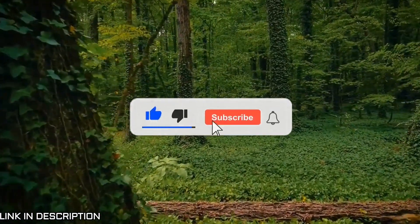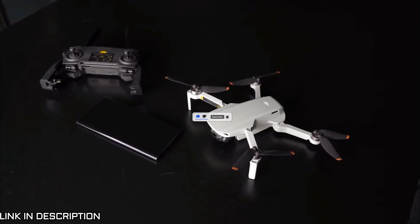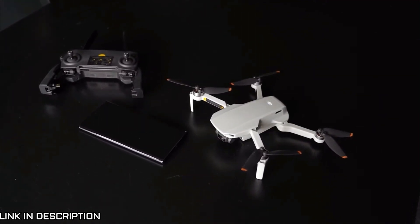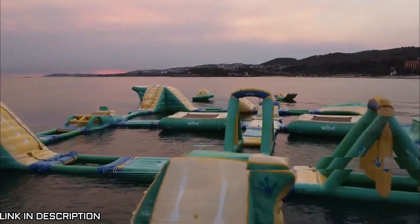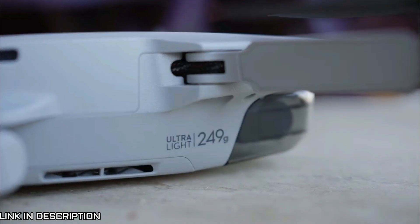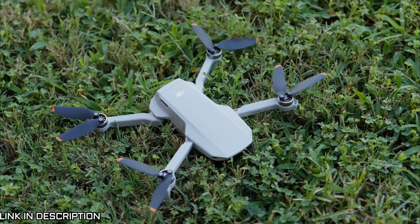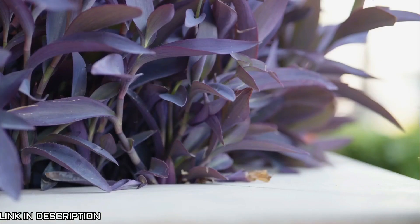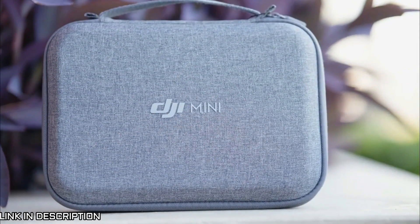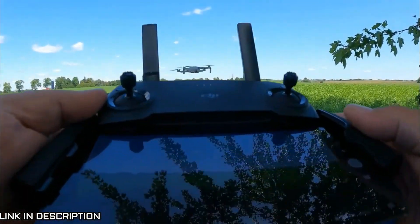The DJI Mini SE is the best value mini drone on the market, especially for beginners looking for a great way to use their camera on their next shoot. This little tech tool lets you learn how to fly the drone on specific routes and use different modes to make videos.